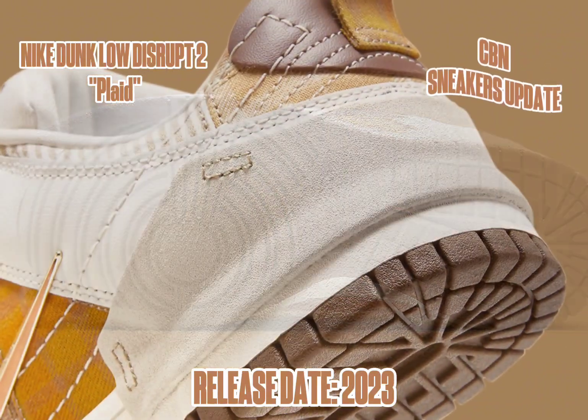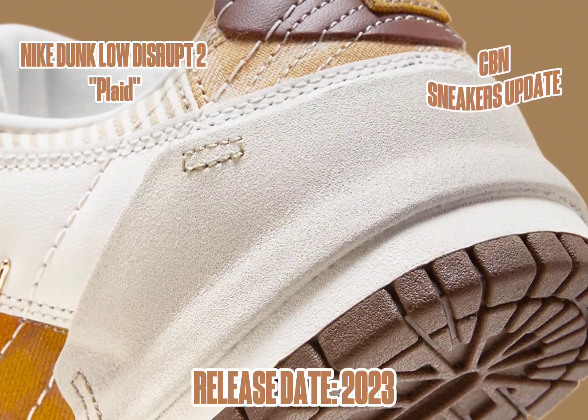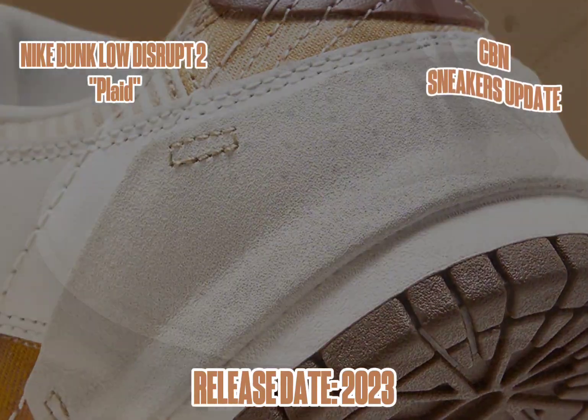The women's exclusive Nike Dunk Low Disrupt 2 Plaid can be seen ahead in official imagery as we await further details regarding the pair's release date.